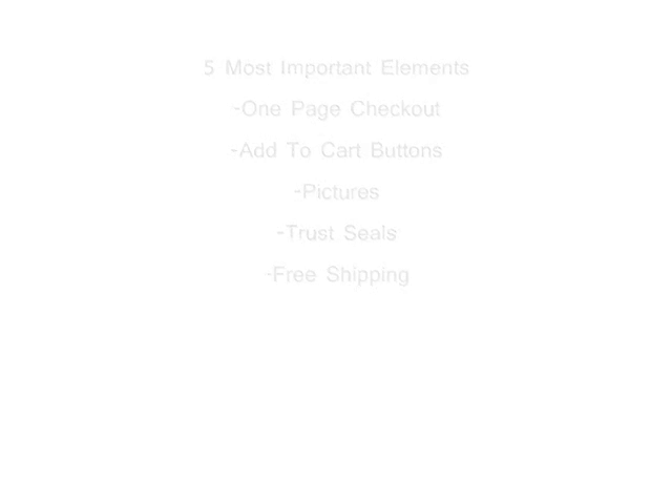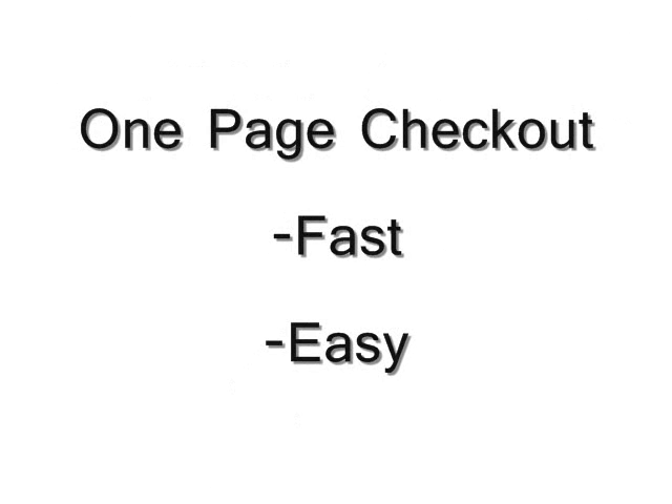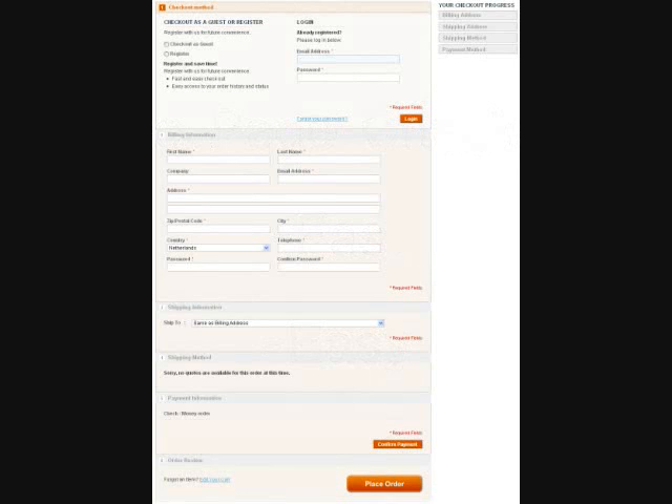The first one is one-page checkout. Most of you by now should have one-page checkout. If you don't have it, it's critical in your shopping cart that you can check out very fast and very easy, and one-page checkout is the way to do that. It creates a very simplified shopping process for the buyer.